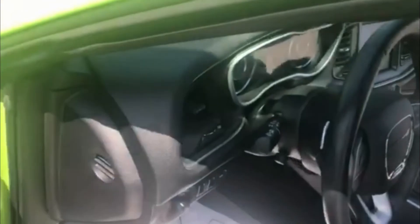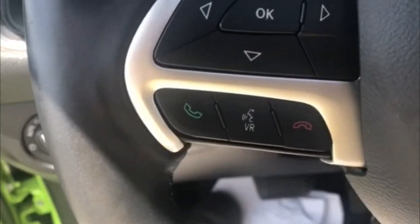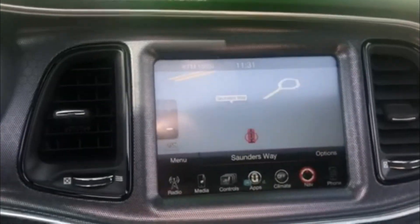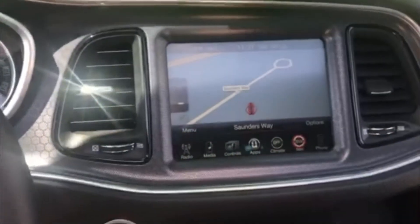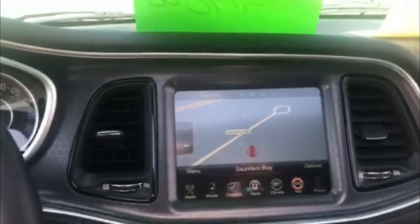Now let's get in there. Slide right in. Paddle shifters. Bluetooth. Auto lights. Navigation. Now listen to this. Backup camera.